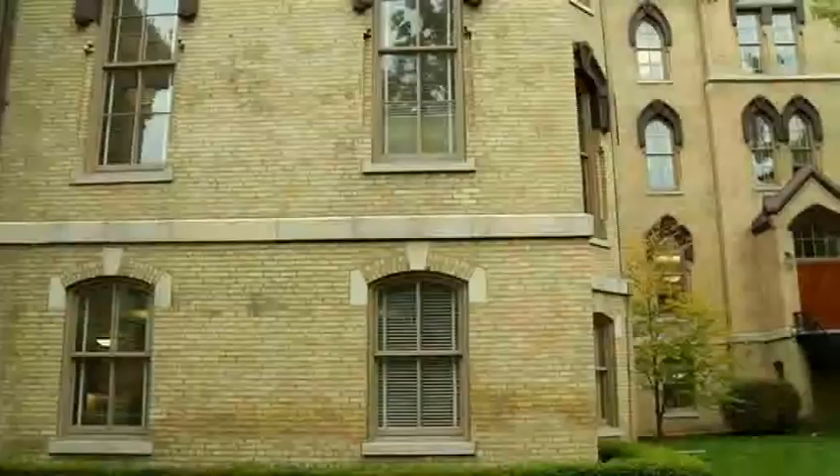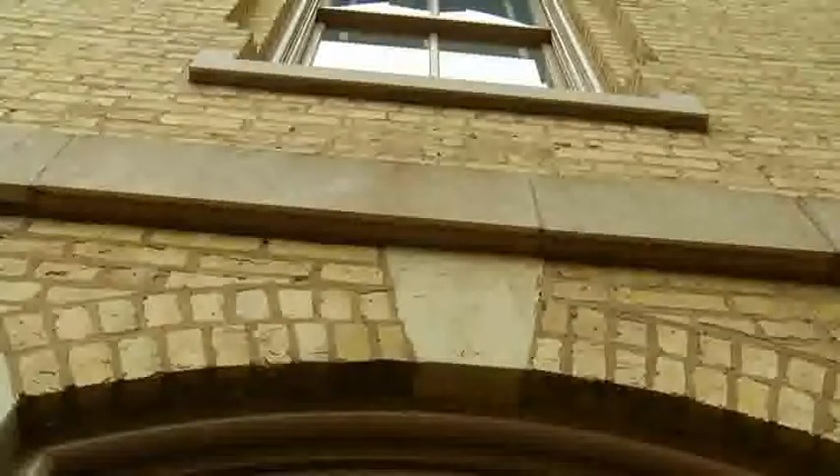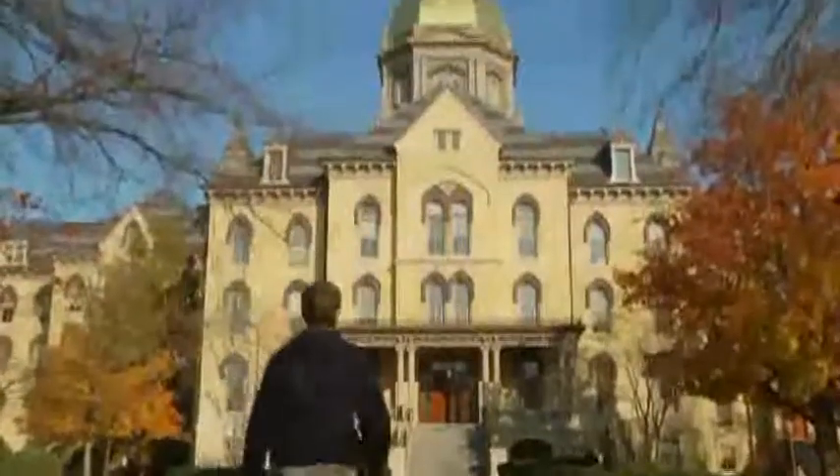Notice the yellow brick on the main building. This is called Notre Dame brick because the materials were dredged from the two lakes on campus. The main building is on the National Register of Historic Places.